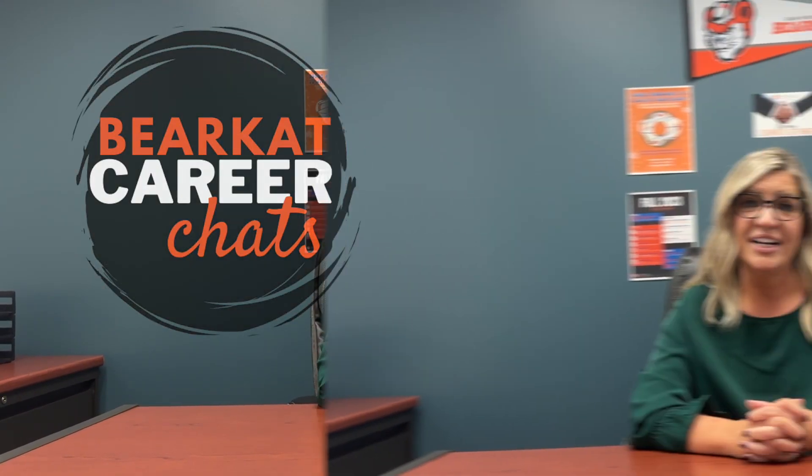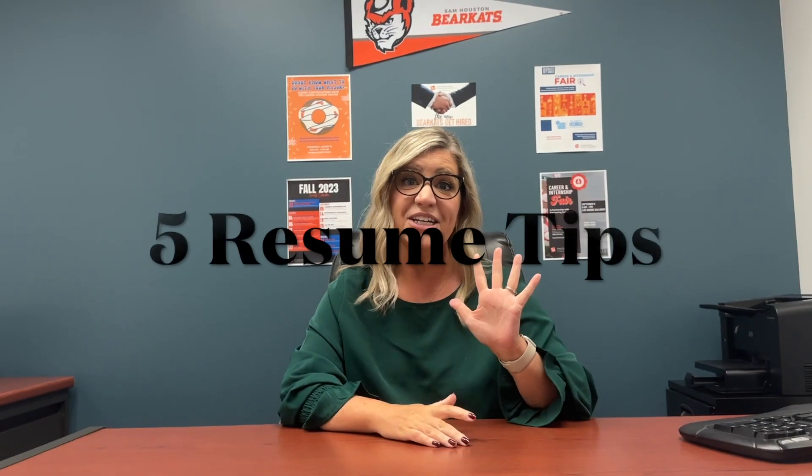Hello and welcome to Bearcat Career Chats with the Career Success Center. My name is Jennifer Mathis. I am the Career Coach Liaison for the College of Humanities and Social Sciences. Here are five tips for writing a solid resume in 90 seconds or less.